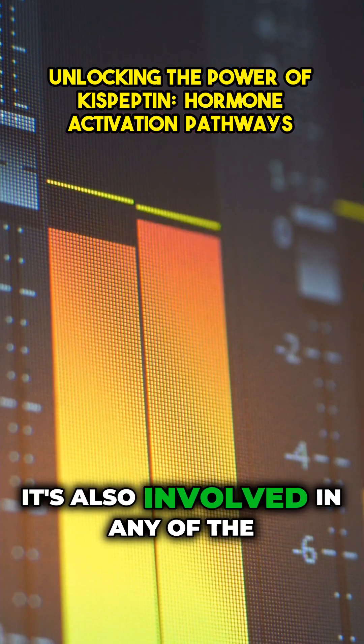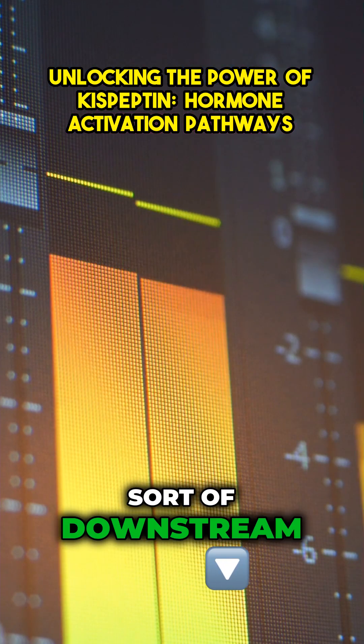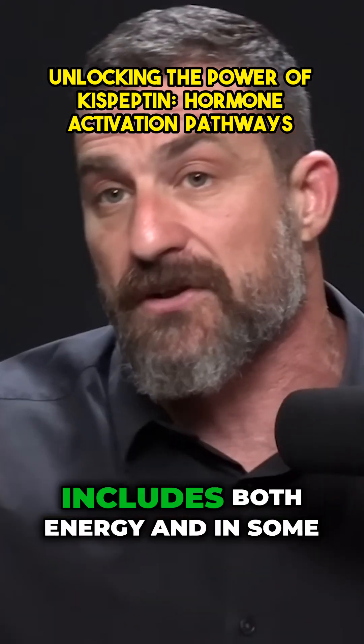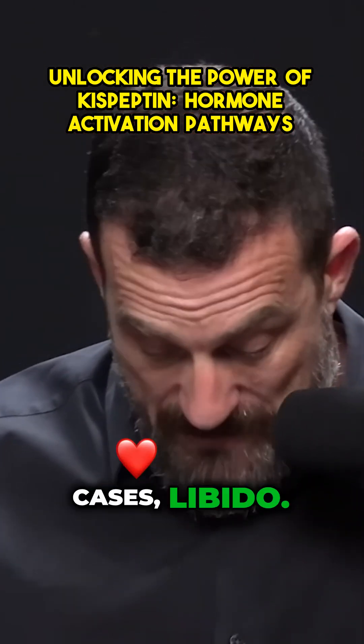Kisspeptin is also involved in the downstream effects of having elevated LH and FSH, including elevated vitality — which includes both energy and, in some cases, libido.